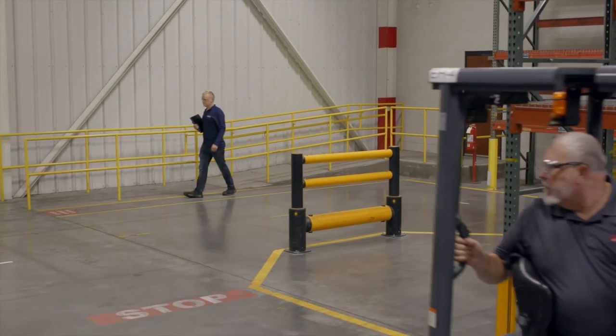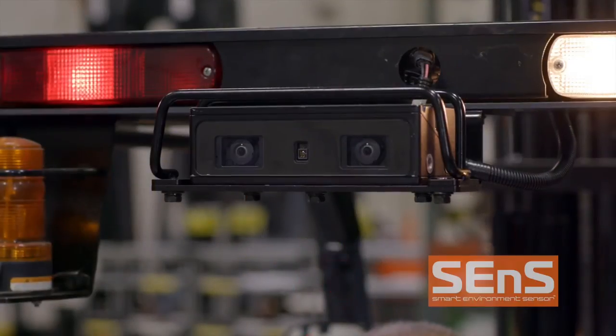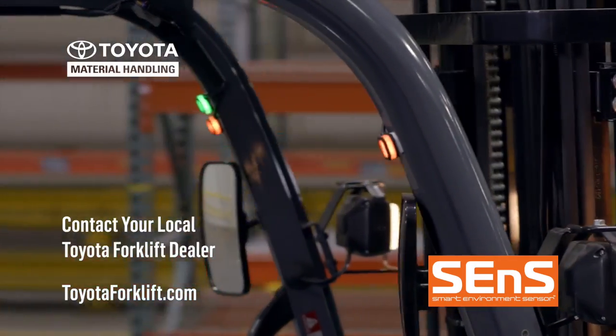The new Smart Environment Sensor from Toyota, putting technology to work for you. For more information about Sense, contact your local Toyota forklift dealer or visit toyotaforklift.com.